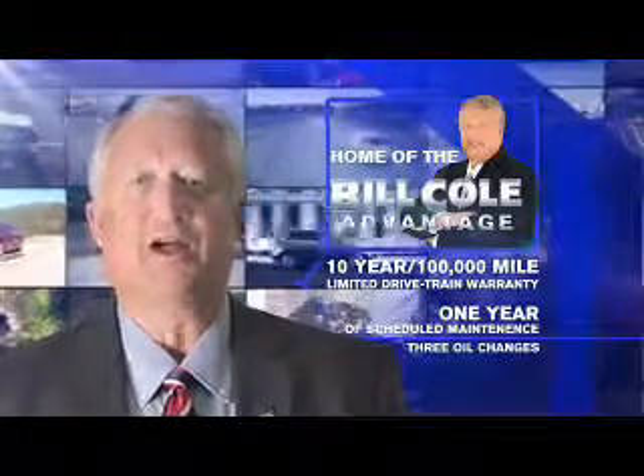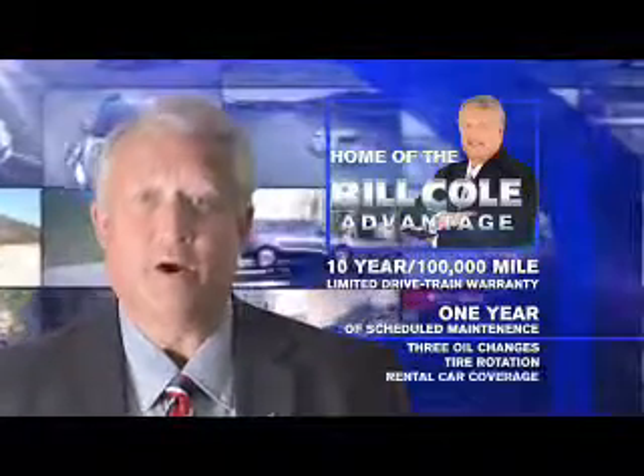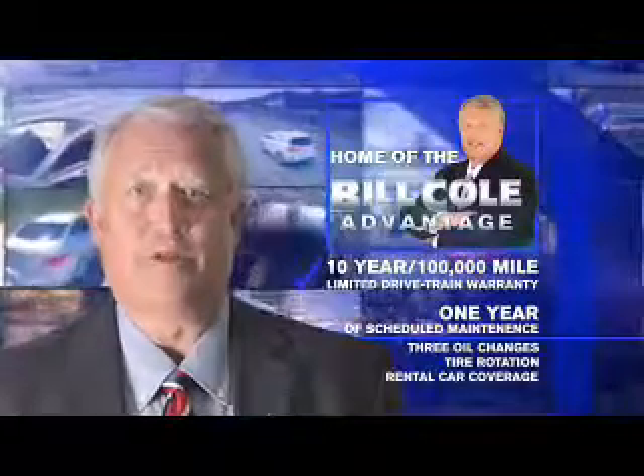Including three oil changes, a tire rotation, and rental car coverage. Don't you deserve the Bill Cole advantage?